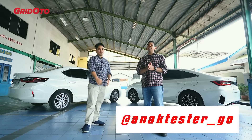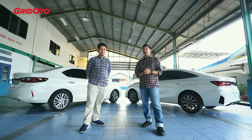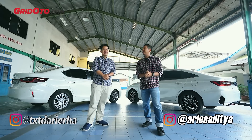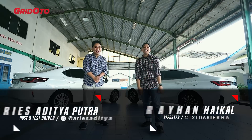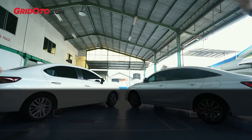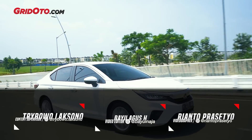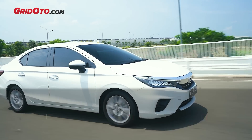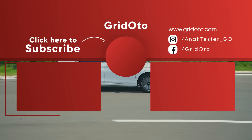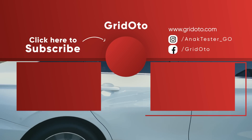Teman-teman terima kasih sudah nonton video ini. Jangan lupa mampir ke Instagram kami di at AnakTester dan Instagram saya di at Aris Aditya. Sekali lagi terima kasih dan sampai jumpa di video-video selanjutnya.